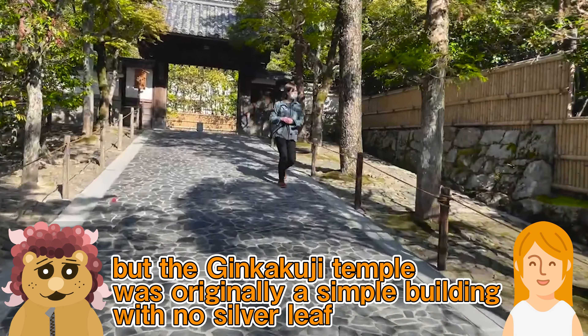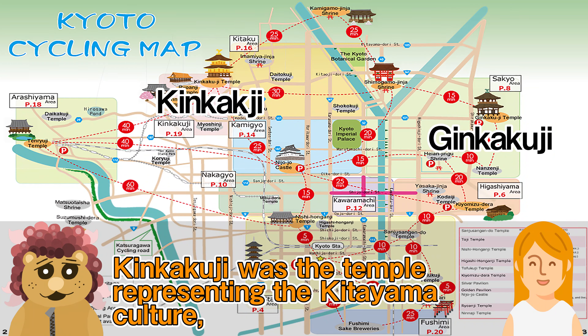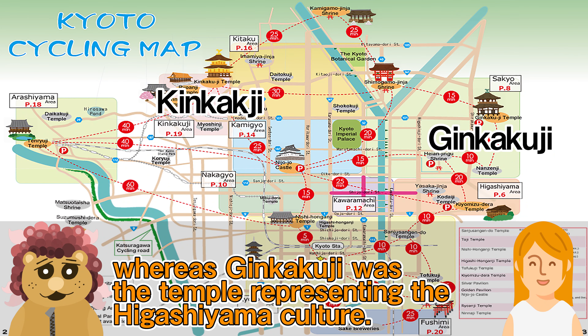Where are we going to introduce this time? This time, it's the Ginkakuji Temple in Kyoto. Ginkakuji is a temple with a serene impression reminiscent of wabi-sabi, Japan's unique sense of beauty.